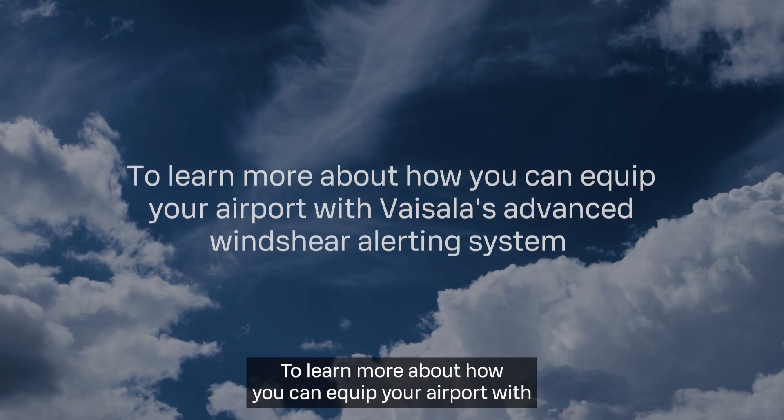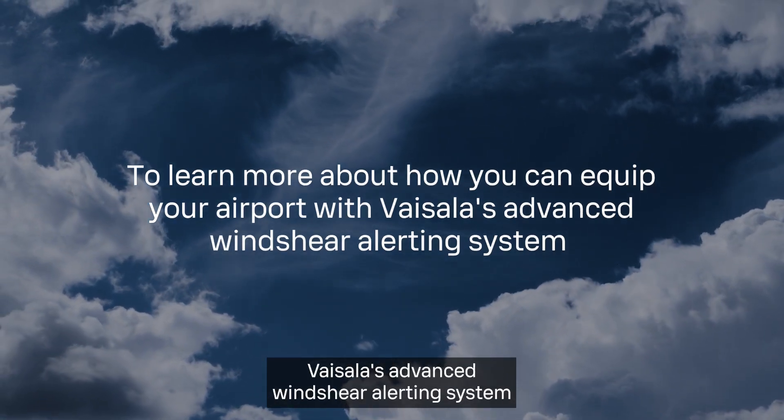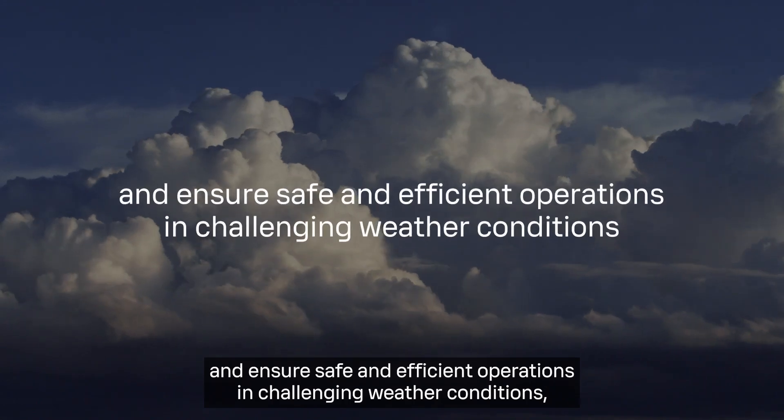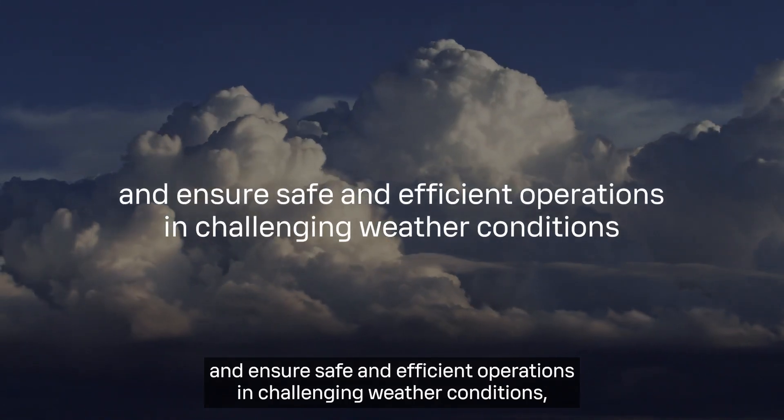To learn more about how you can equip your airport with Vaisala's advanced wind shear alerting system and ensure safe and efficient operations in challenging weather conditions, visit Vaisala.com/windshear.